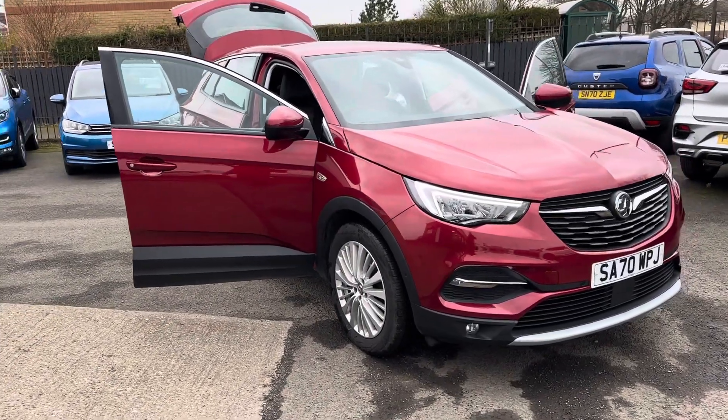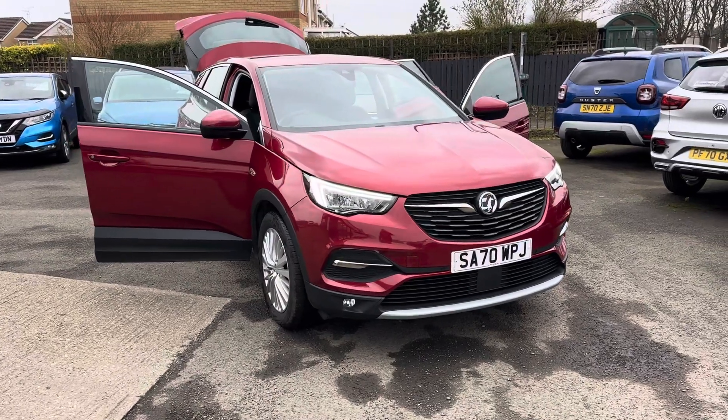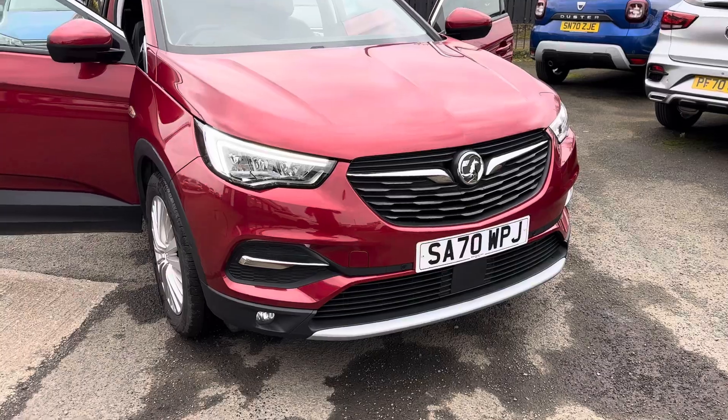Hello and welcome to Alex's Hot Cars Guidepost. Here we will present this beautiful 2020 70-plate Vauxhall Grandland X Business Edition Nav.